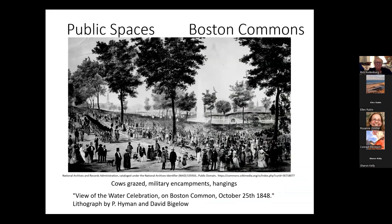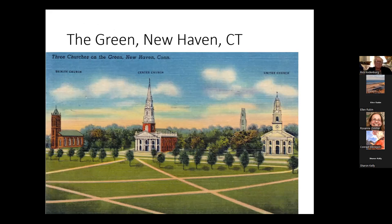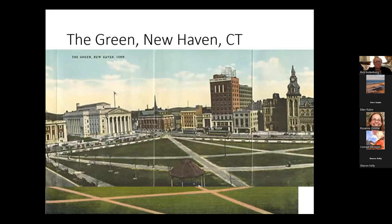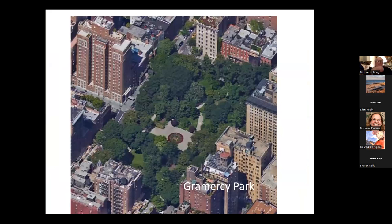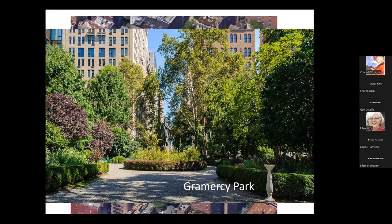By no means was Olmsted the inventor of public space. We think of the Boston Commons, and every city like New Haven had its green — the place where churches and sometimes courthouses were. Smaller towns had a town square. While New York did have a park, Gramercy Park, and it was a beauty, by no means was it open to the public. You needed — and still need to this day — a key to get into Gramercy Park, available only to those living on its periphery.